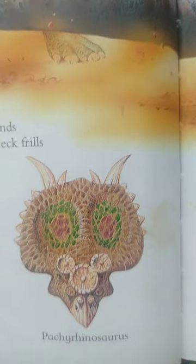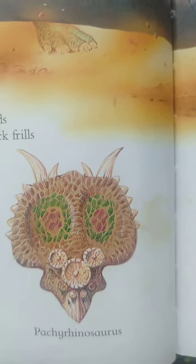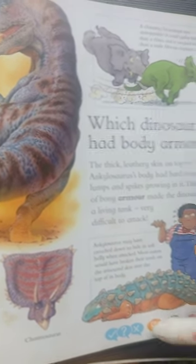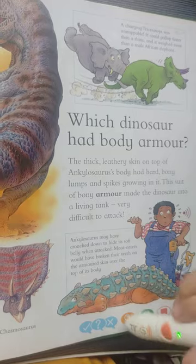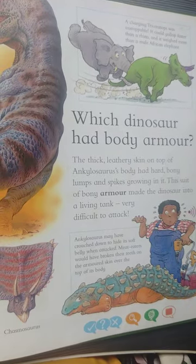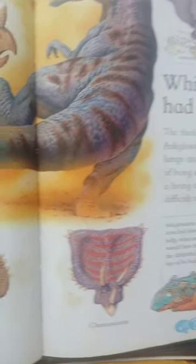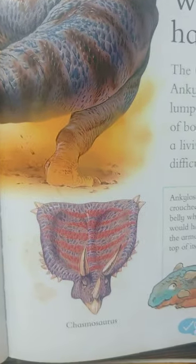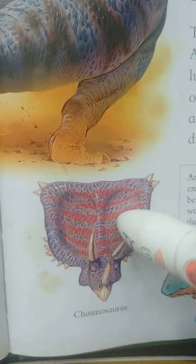Can you find an elephant? Right here. Can you find Pachyrhinosaurus? Pachyrhinosaurus — excellent. Can you find Chasmosaurus? Chasmosaurus — correct.